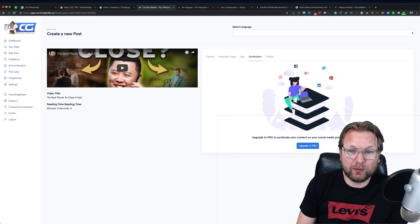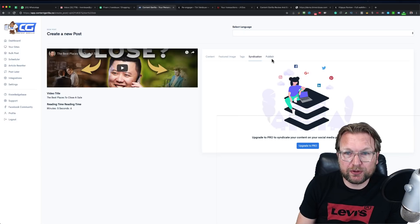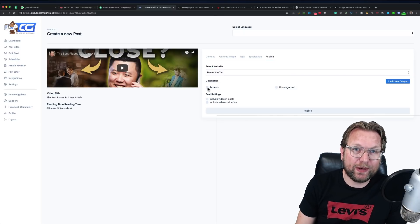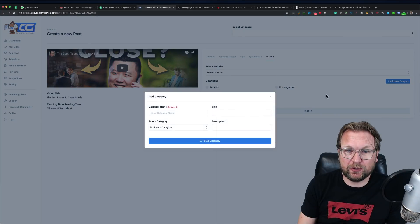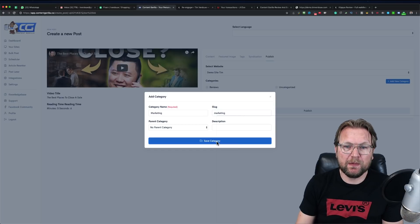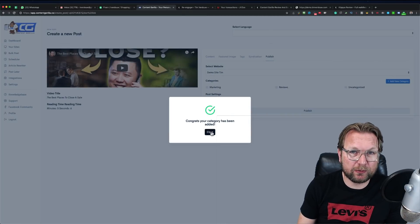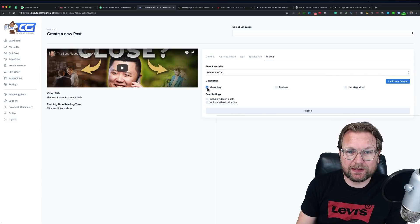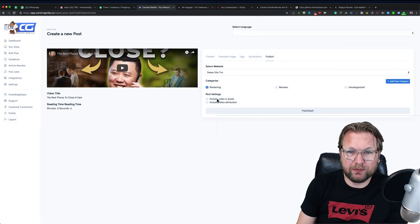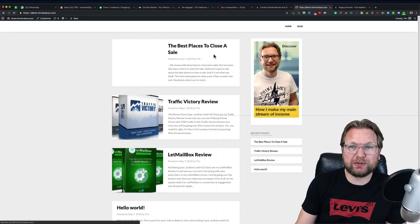There's also syndication so you can syndicate to other platforms — that's in the pro version. Then at the end you can publish this to your website into existing categories on your WordPress blog or create a new one. For example, I'll create a 'marketing' category with a slug, save it, and now that new category exists on my WordPress website — all from within Content Gorilla. I can also choose to include video in the post or include video attribution.